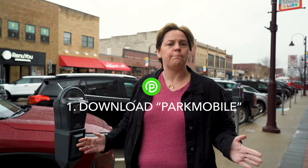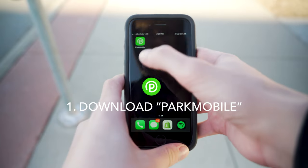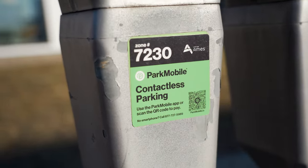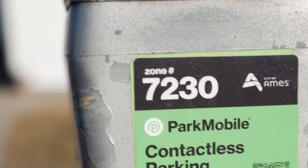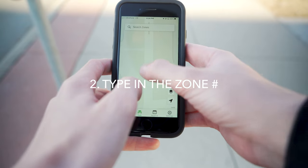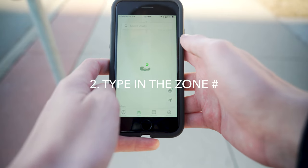One of the first things you're going to want to do is download the Park Mobile app onto your phone. The next thing you're going to do is look for the zone number on the meter. You're then going to open up the app, put that zone number in — you can scroll around or search for it.